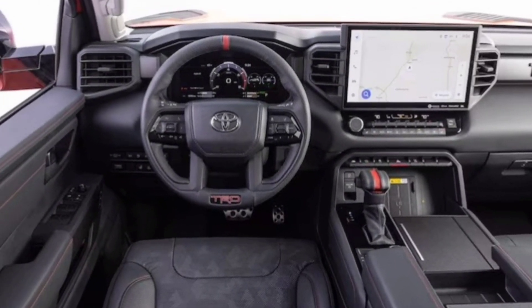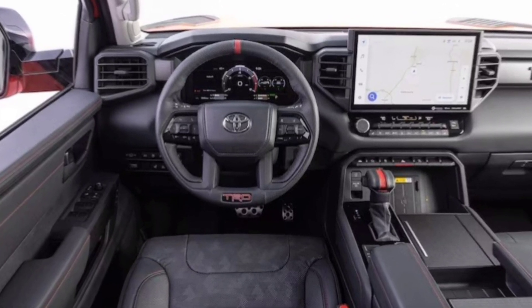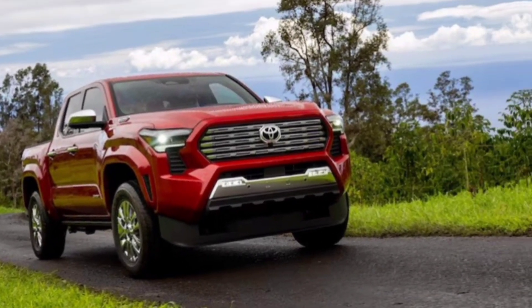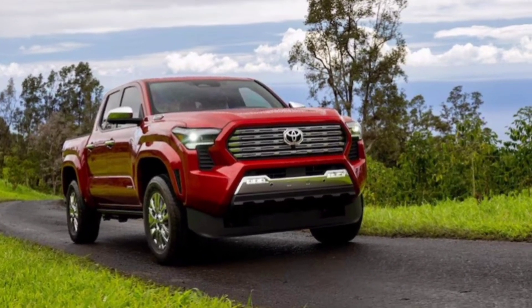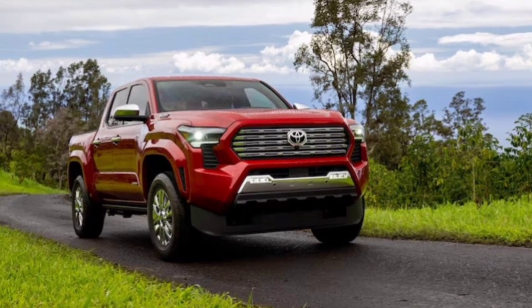The 2024 Tacoma TRD Pro handles well both on and off the road. The new V6 engine provides plenty of power, and the transmission shifts smoothly. The suspension provides a comfortable ride on paved roads and absorbs bumps and ruts well off-road.